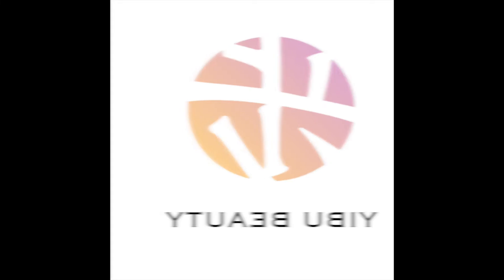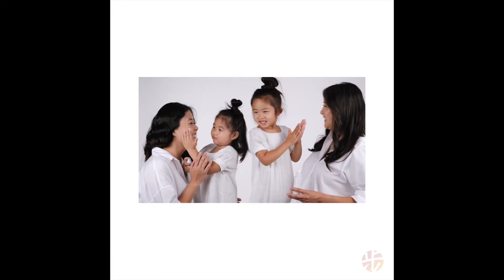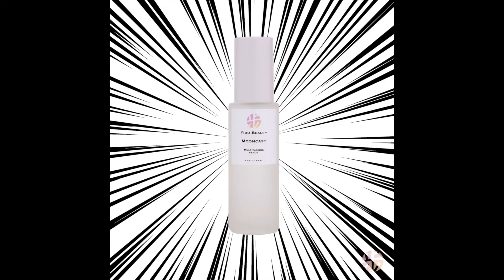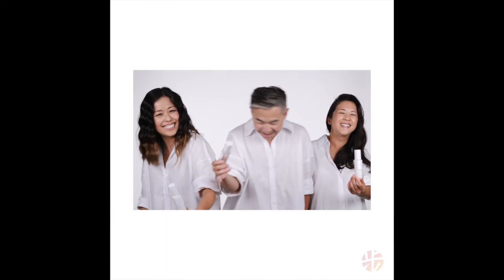Hi, I'm Steve Jian, founder of Yibu Beauty, and these are my sisters — we stand together through thick and thin, nothing comes between us and our family. Just like our bond, the two new releases of the Mooncast Collection — our Hero Serum and Hero Moisturizer — are the super duo. Nothing will come between your skin and the Yibu superpowers.